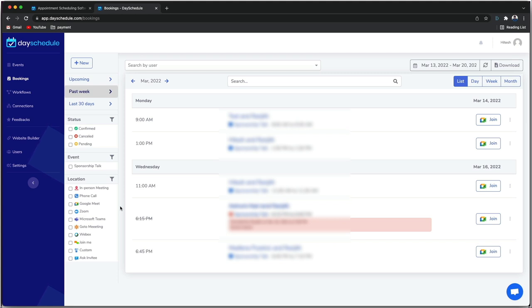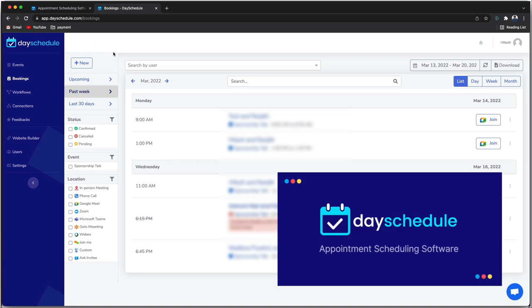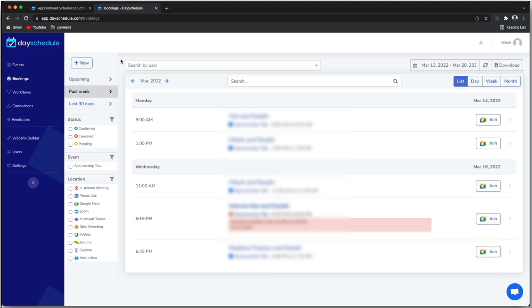That's why we partnered with Day Schedule to sponsor this video. There's a link in the description — go ahead and check it out. Maybe you can organize yourself a little better and improve your time management. Now coming back to the video itself.